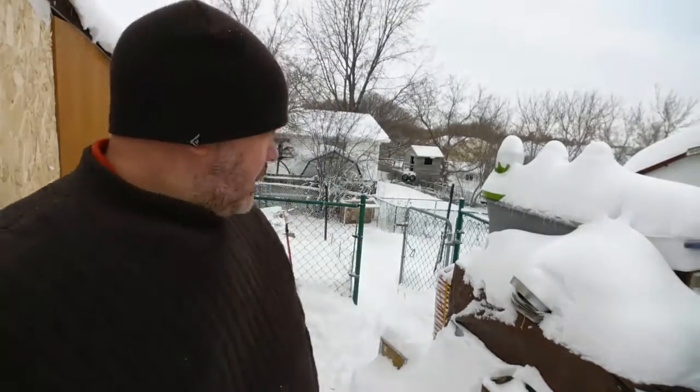Hey guys, Eddie from Wilderness Twins. As you can see, winter has eventually arrived in Ontario. It's about bloody time. I love wintertime.